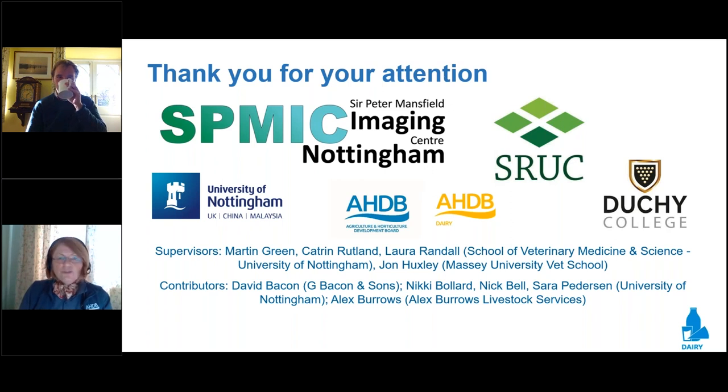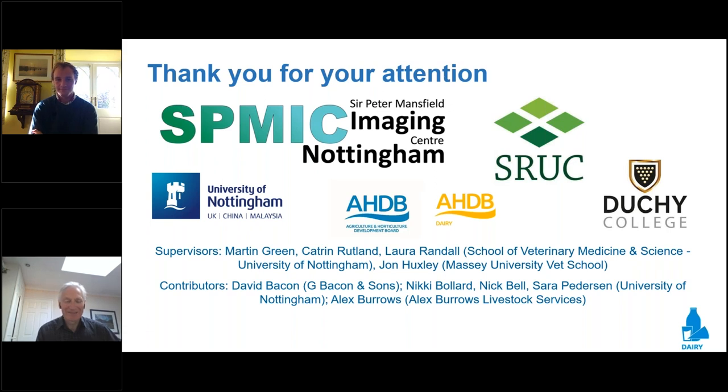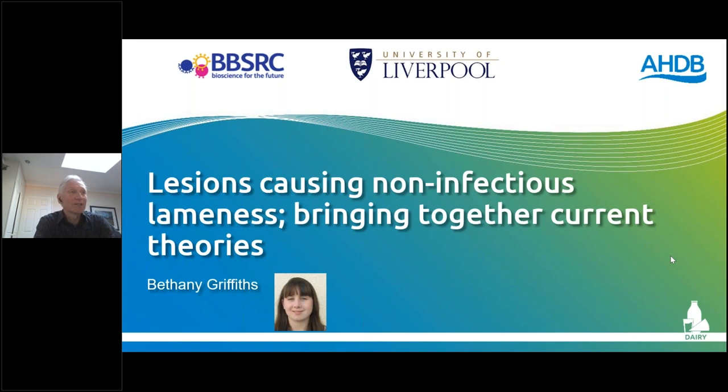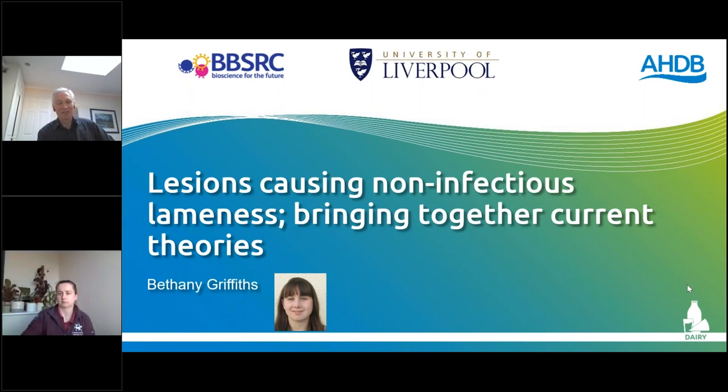Thank you James — some really exciting work there with really valuable results. Please remember to put your questions in the questions box and they'll be put to the speakers at the end of the session. Our next speaker is also from the University of Liverpool — Bethany Griffiths — who is going to talk to us about non-infectious lameness causing lesions and bringing together current theories. Great that you could join us this afternoon, Bethany.